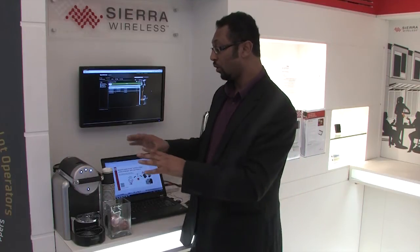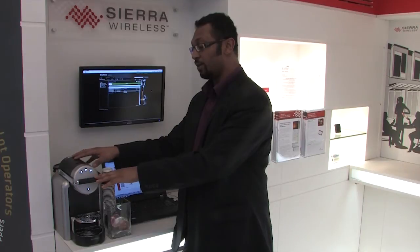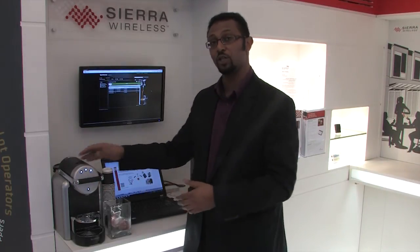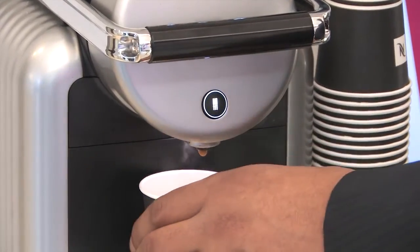We've been partnering with Orange Business Services to work and integrate this solution from both the hardware standpoint with the coffee machines, but also the services, so that Nespresso has a tool to monitor their customer operations but also the quality of the different coffees done across the globe.